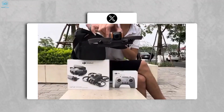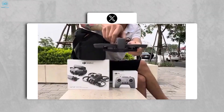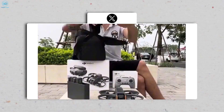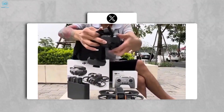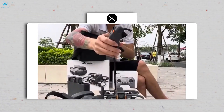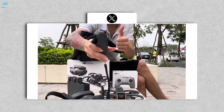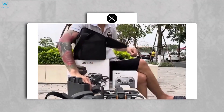The unboxing video showcases the sleek design of the Avata 2 drone, noticeably more compact than its predecessor. Accompanying it in the Fly More Combo bundle are the DJI Goggles 3 headset, DJI FPV Remote Controller 3, and RC Motion 3 joystick controller — all recently spotted in FCC filings.